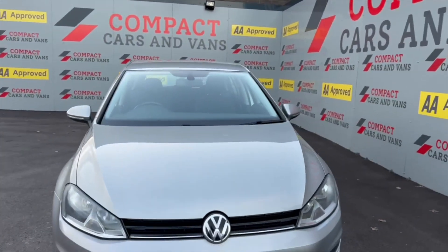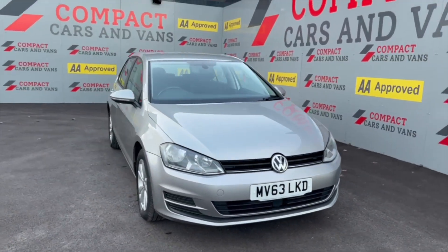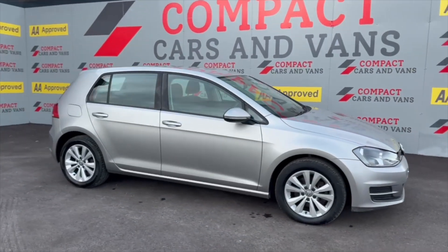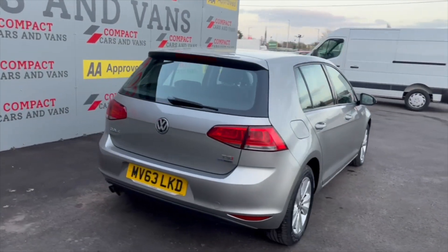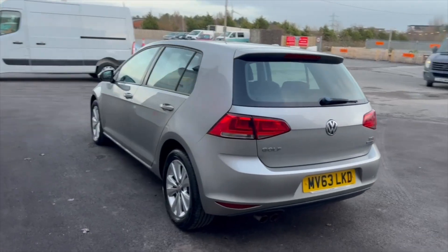Hi guys, it's Dean here at Compact Cars and Vans, and today we're very pleased to offer this 2013 on a 63-plate Volkswagen Golf 1.4 TSI SE. It's a five-door model in truly stunning condition all around, especially in the interior, which we'll have a look at in a minute.